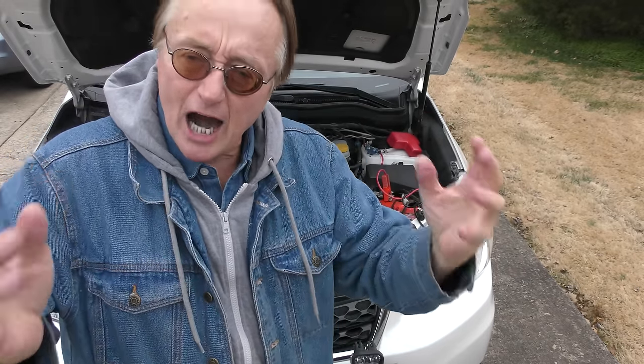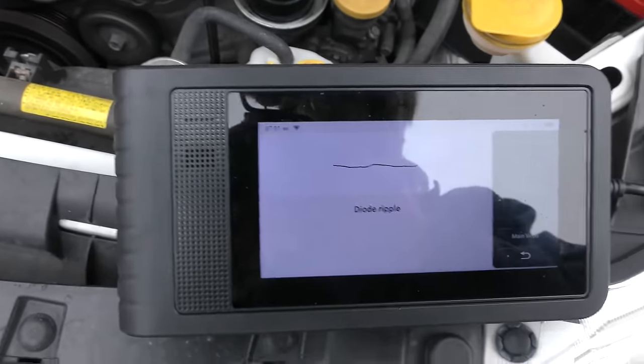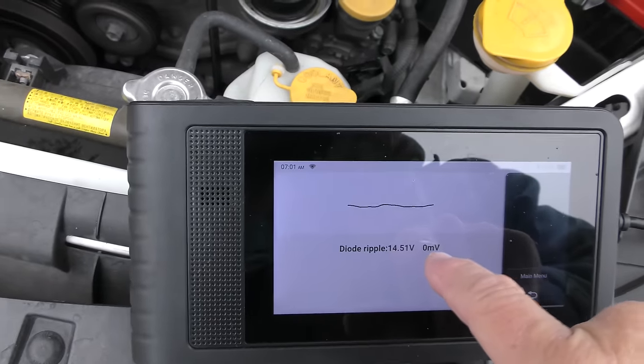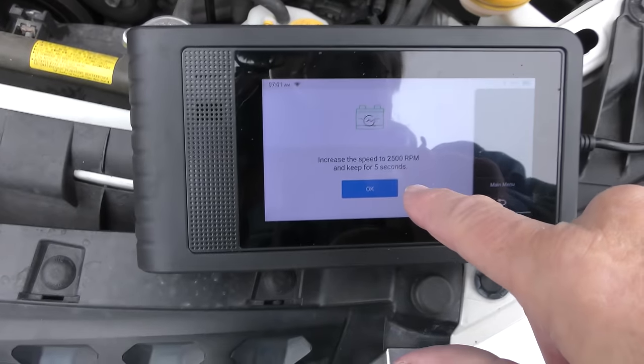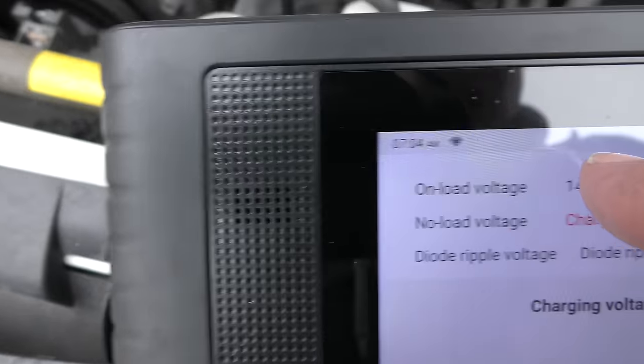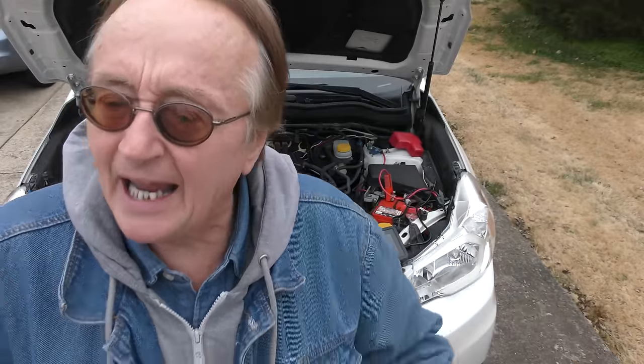Let's do the charging system health test. It's checking the diode ripple — normal so far. You can see the voltage, and it's got zero ripple, so that's good. Now we'll rev it up at 2500 RPM. It's charging normal with the loaded voltage, but with the no-load voltage it's charging too high. Either there is a short in the system making it overcharge when idling and not when revving high, or we've got a bad alternator.